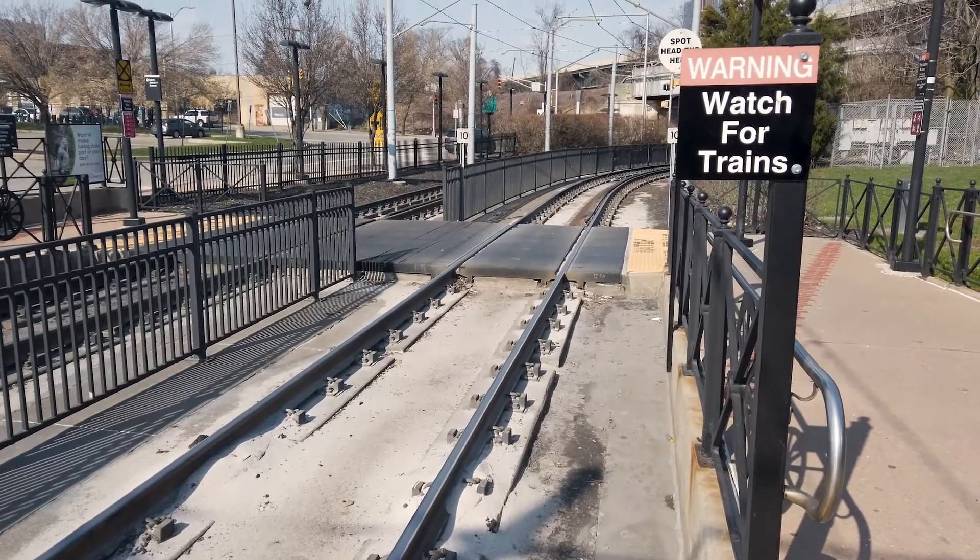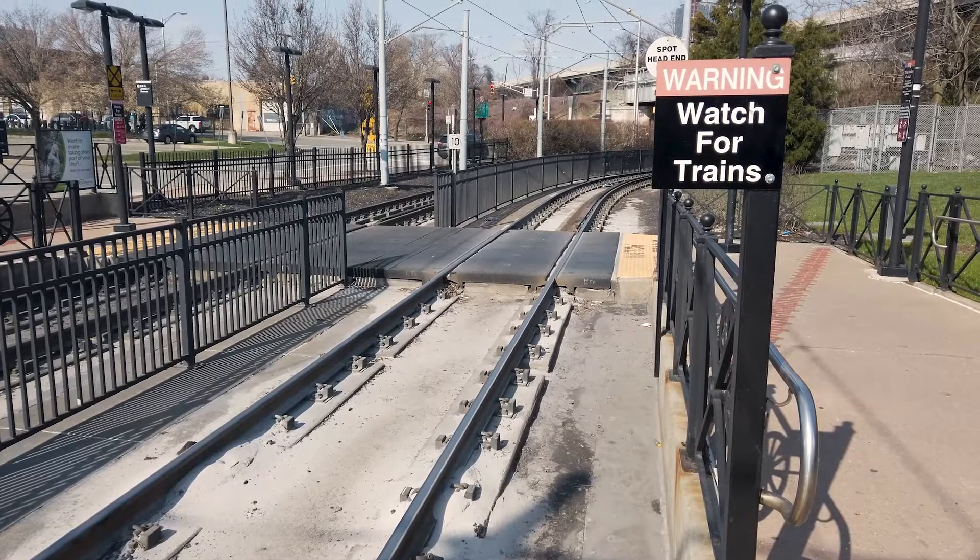Pedestrian crossings are straight across the tracks. There are no barriers, so be careful when you're crossing.